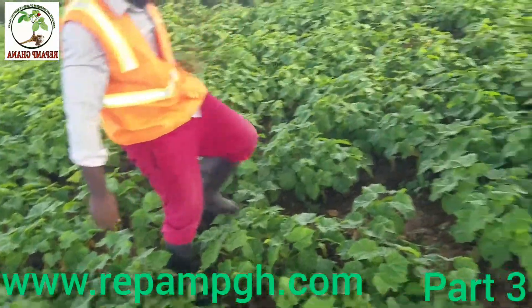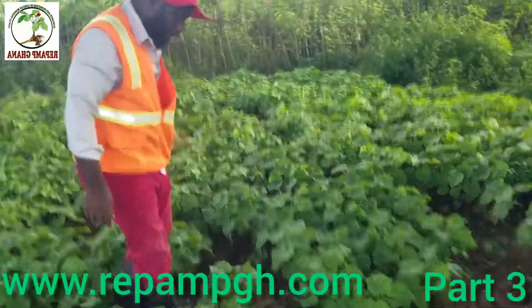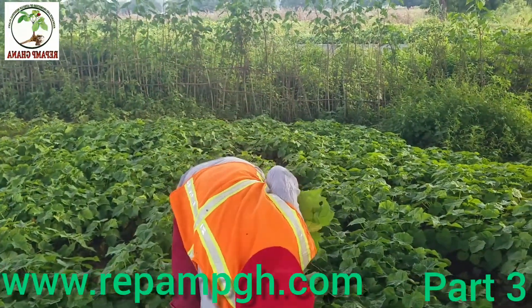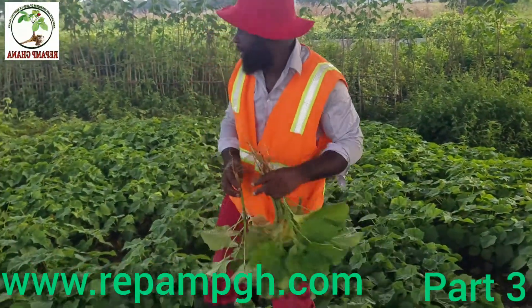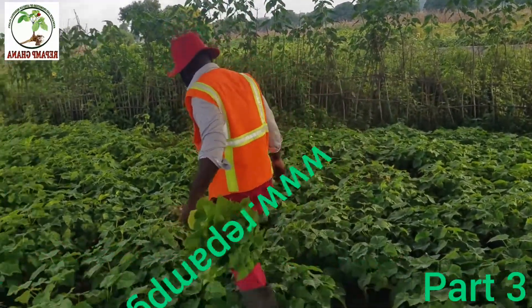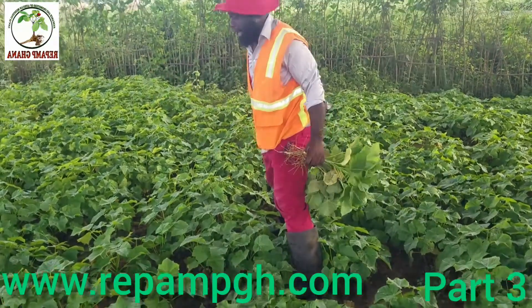We can use Jatropha to produce fuel, gas, and diesel. We can still use the cake for charcoal as well, and we can use the cake for feed and for fertilizer. It's a very amazing plant.